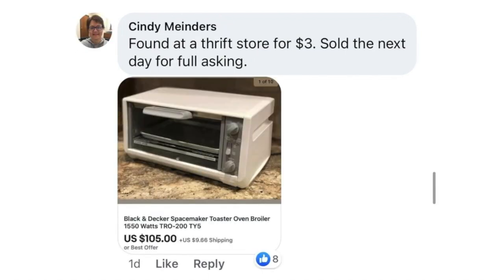Cindy Minders found at a thrift store for $3.00, sold the next day for full asking. She had one of these years ago — now we know to look for this. You can't kick yourself for getting rid of stuff you didn't use. This is a Black & Decker Space Maker Toaster Oven Broiler. She paid $3 and it sold for $105 in full price in one day.